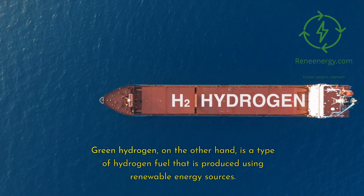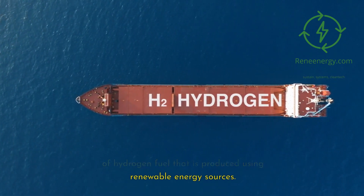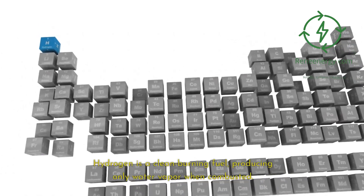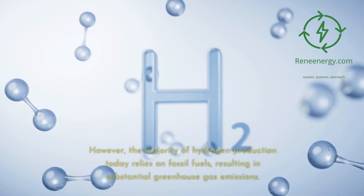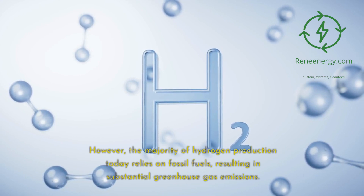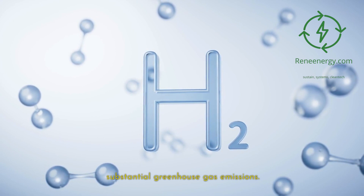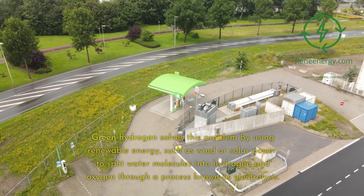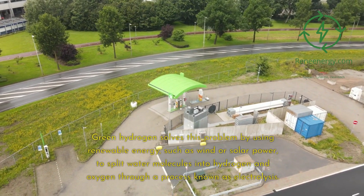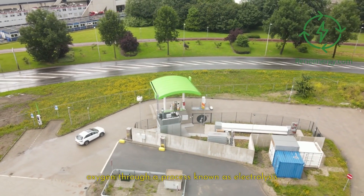Green hydrogen, on the other hand, is a type of hydrogen fuel produced using renewable energy sources. Hydrogen is a clean-burning fuel, producing only water vapor when combusted. However, the majority of hydrogen production today relies on fossil fuels, resulting in substantial greenhouse gas emissions. Green hydrogen solves this problem by using renewable energy, such as wind or solar power, to split water molecules into hydrogen and oxygen through a process known as electrolysis.